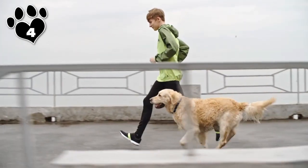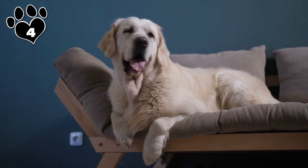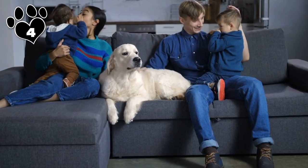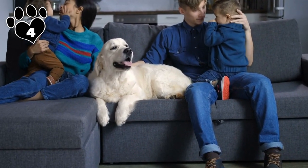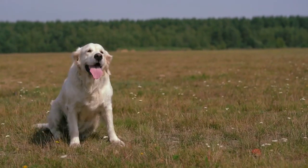If you have a Goldie, consider yourself lucky — you'll never have a gentler, more fun-loving pal. So what if you have to give them a good brushing every day, invest in a quality pet vacuum, and keep a lint brush in your back pocket to whisk away messes quickly? They're worth it.